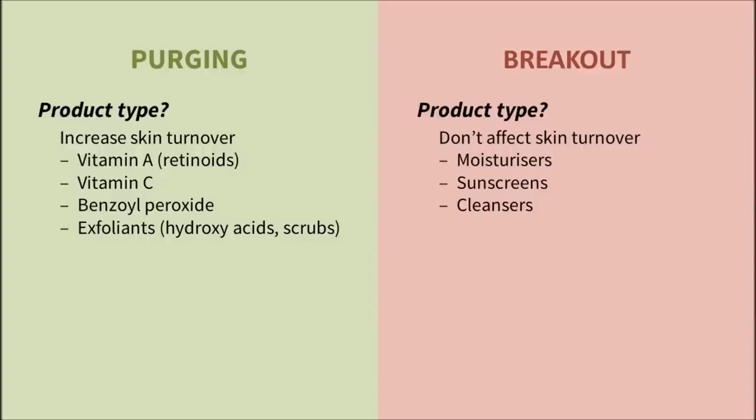It's hard to say for sure whether you're purging or breaking out, but you can narrow it down a bit by considering these things. Keep in mind that none of these are absolute rules. First, what sort of product is it? If it increases skin turnover, it could cause purging. Here are some common ones.